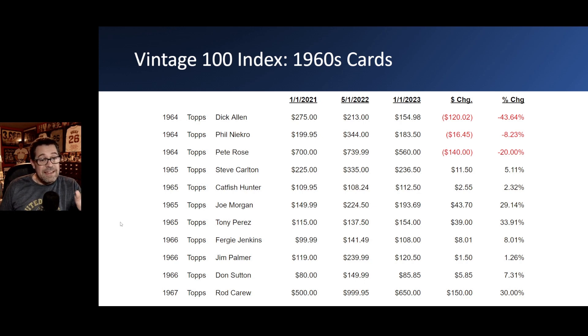Those 1966 Topps are really hard to find well-centered, so that $240 sale for the Jim Palmer was likely a very well-centered card, while other sales around $120 may have been slightly off-center PSA 6s. The 1966 Topps Don Sutton rookie card went from $80 up to $150 and back down to about $86 — not much change. The 1967 Topps Rod Carew went from $500 up to $1,000 and is now at $650 — a big drop from May, but still up $150 from two years ago.